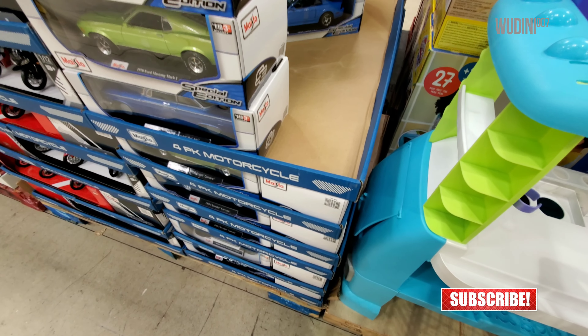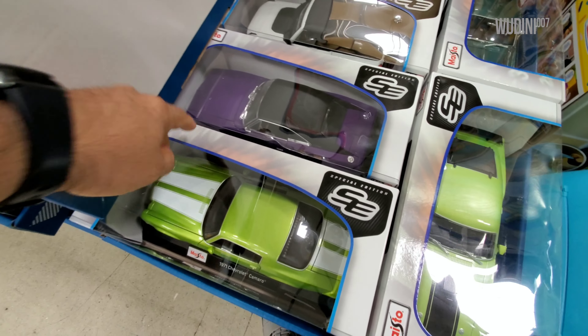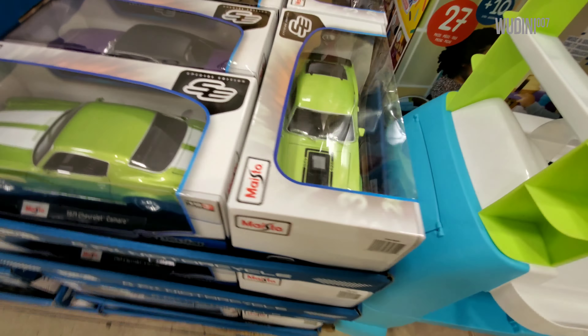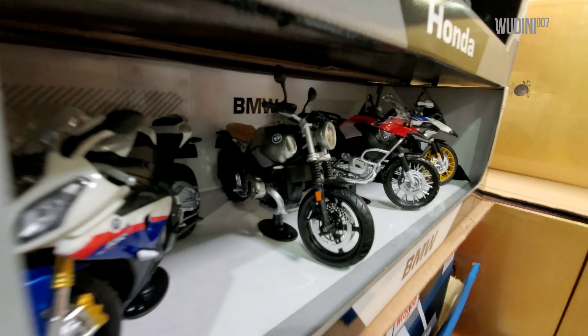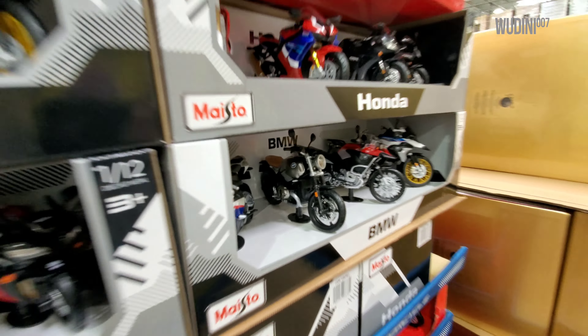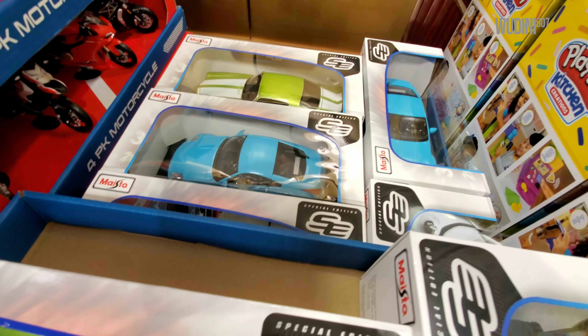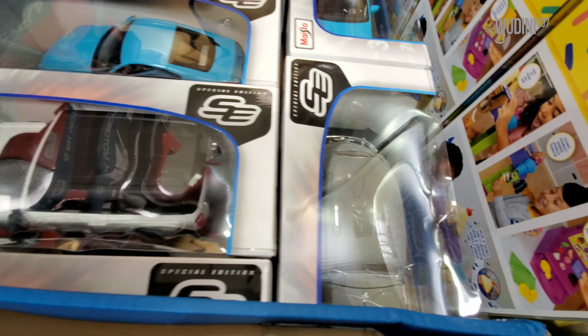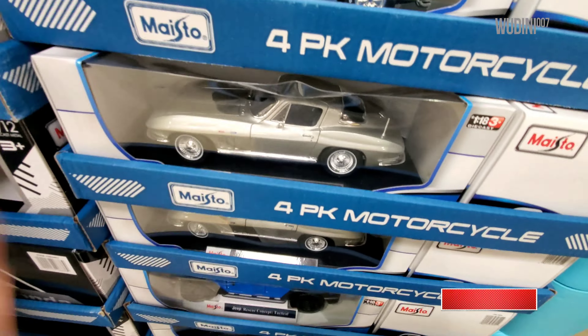I'm gonna try to move these trays and see if I can find anything else. Here we have Mustang, Highway Patrol, Bronco, a purple Charger, there's a green Camaro, green Mustang, and a BMW — pretty nice. There's another green Camaro, more 350s, a Volkswagen, a white Bronco, a blue Nova, another 350, another Bronco, and another Corvette.